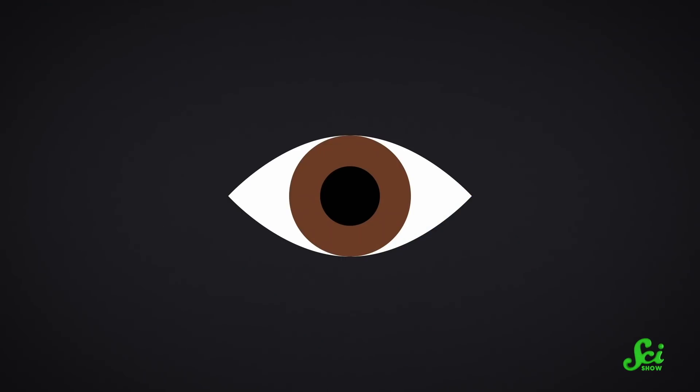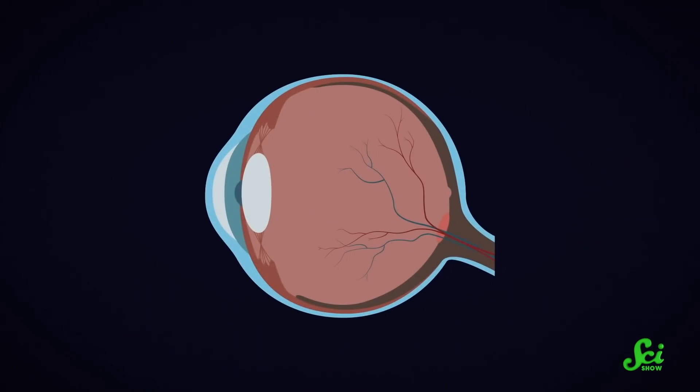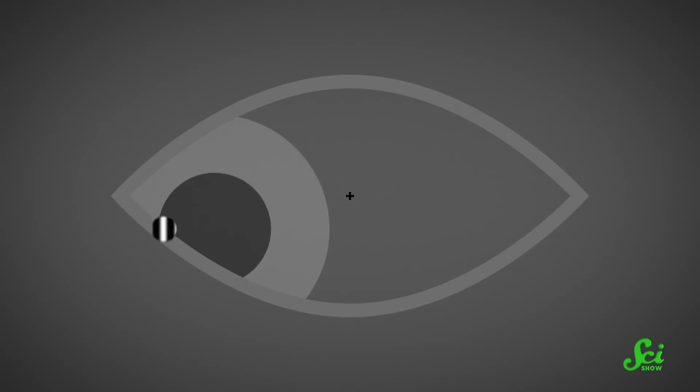In a 2010 paper, scientists looked at how different parts of our eye process images differently. They set up an experiment where they asked people to watch moving images with different parts of their vision — either directly or through peripheral vision. Objects we look at directly are captured by the fovea, which is an especially accurate area of the retina. The scientists found that if you were looking at something with your fovea and then switched to peripheral vision, a moving object could seem to jump.